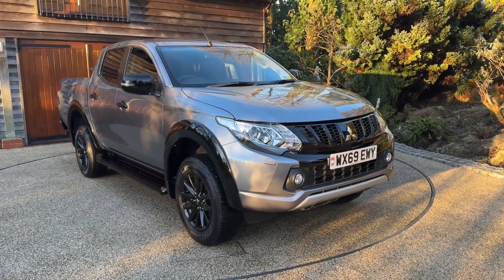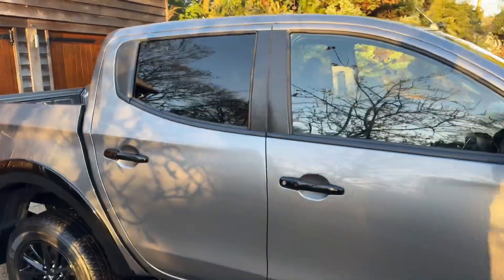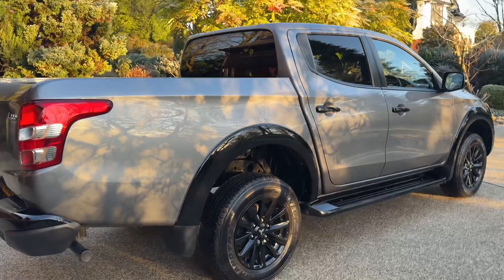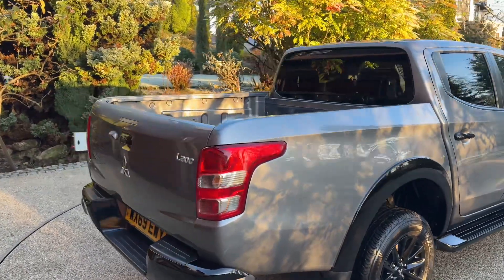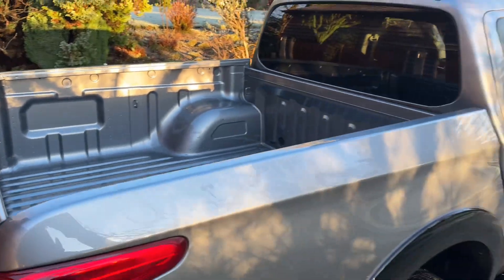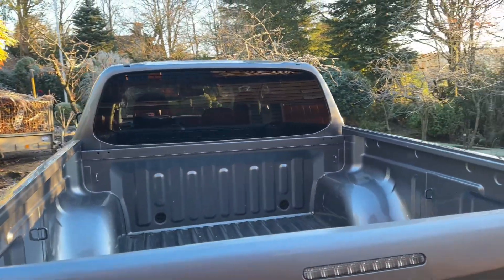Good morning, Patrick here from xfleet. Here we have our L200 Challenger — it's a 2019 model in mercury grey with gloss black alloy wheels. For a truck of this age, it's possibly one of the best we've ever seen. As you can see, it's not had much use in the back at all, and the truck itself has only done 28,000 miles with full service history.